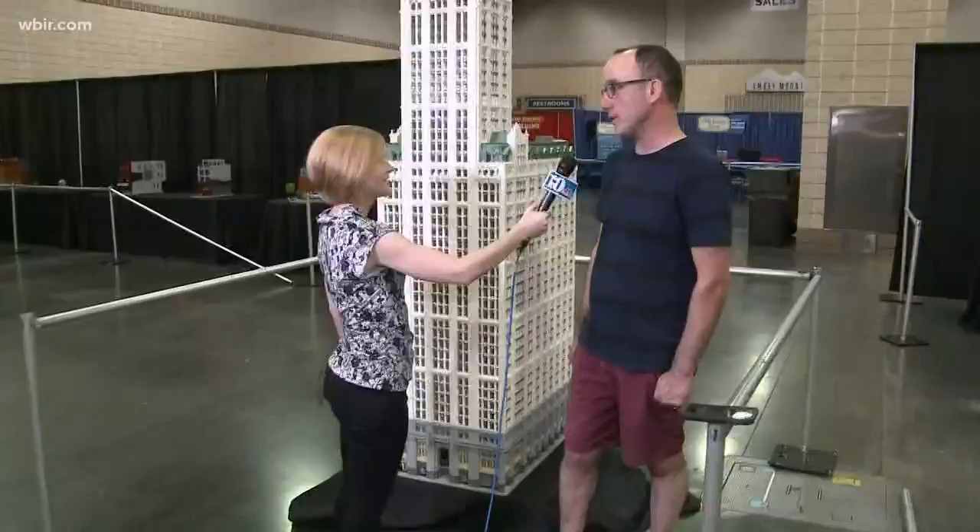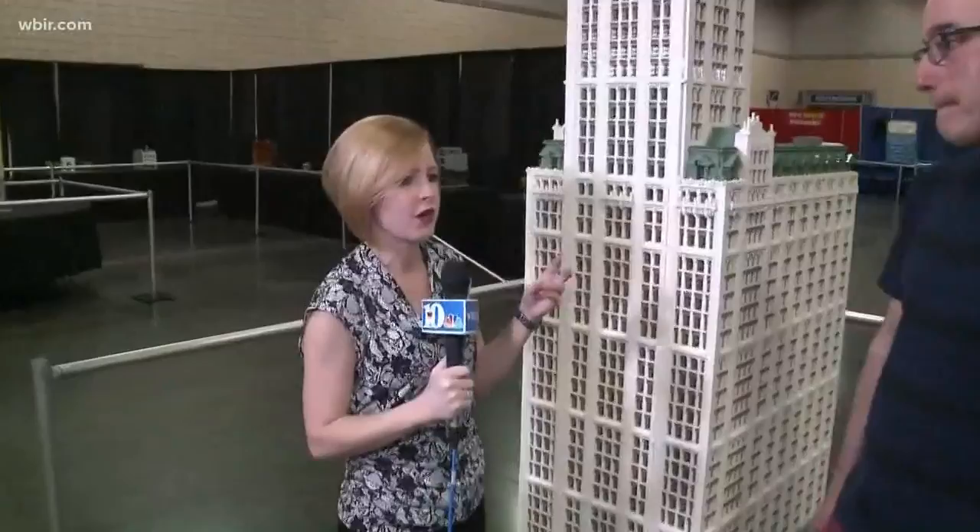So I decided to construct the Woolworth Building. And you can see from the size of this, it is eight feet tall. Your buildings are also somewhat to scale, right? Somewhat to scale, yes — this one I would say is accurate to the number of windows. Holy moly, that is so impressive.